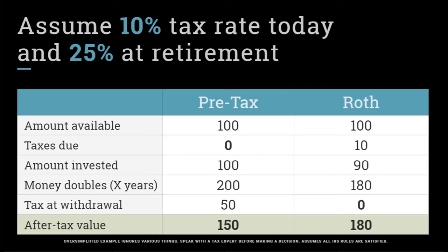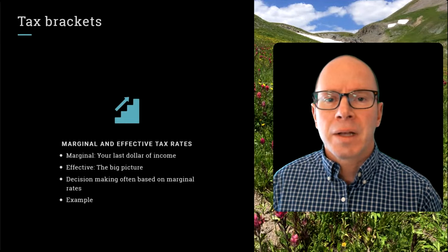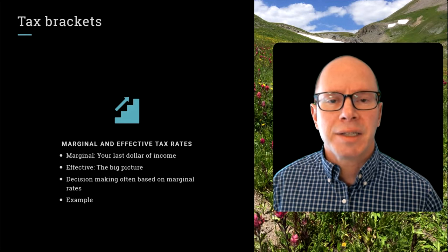Now let's flip-flop those numbers and say you're in a lower tax bracket today versus a higher tax bracket — 25% at retirement. With the pre-tax money, you double it to $200, but now you pay $50 in taxes. When you withdraw the money, you've got $150 to spend. On the Roth side, you only paid $10 upfront, so you invested $90 versus $100. When that doubles, it's $180. Since you can take it out without paying any income tax — having satisfied all the IRS requirements — you end up having more money to spend. This decision of your current versus future tax rates is really important, so let's talk about what makes those tax brackets and tax rates change.